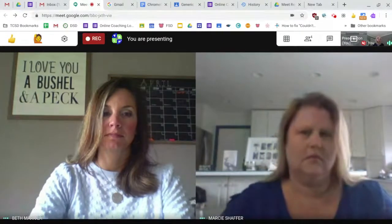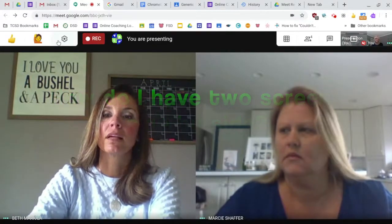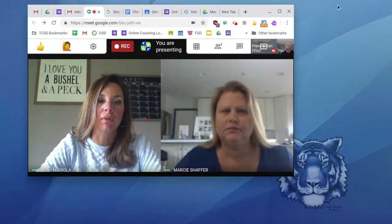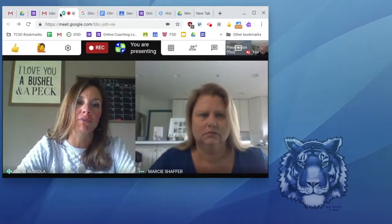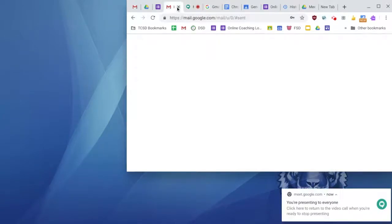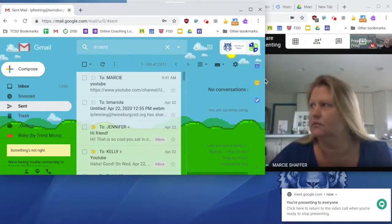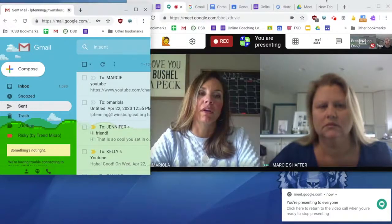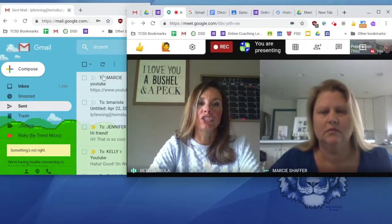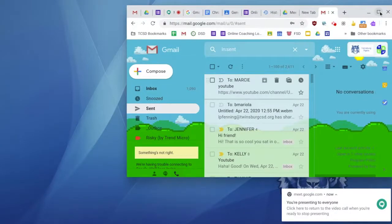Sometimes I want to split my screen so I can copy and paste things side by side. One way is to minimize a window using the upper right-hand corner controls and drag it to one side. For example, if you're in a Meet and also need to work in email, shift the Meet window over to the left or right, then grab the email tab, pull it out, and resize that window to sit alongside it.